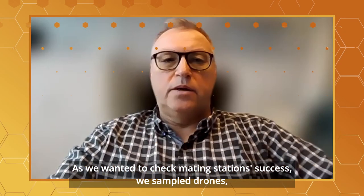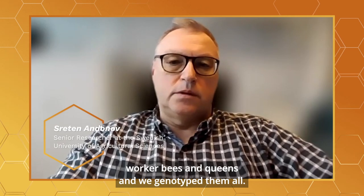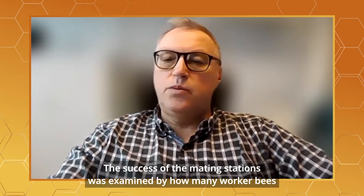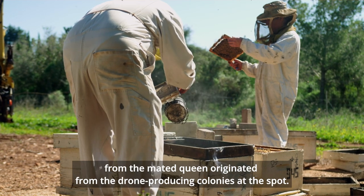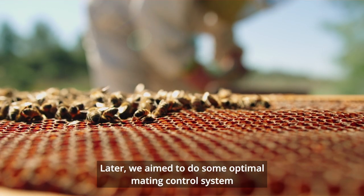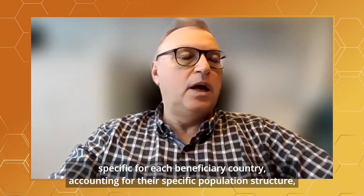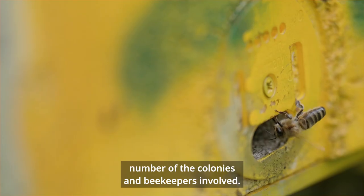To check mating station success, we sampled drones, worker bees, and queens, and genotyped them all. The success of the mating stations was examined by how many worker bees from the mated queen originated from the drone-producing colonies at the site. We then aim to develop an optimal mating control system specific for each beneficiary country, accounting for their specific population structure, number of colonies, and beekeepers involved.